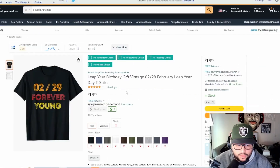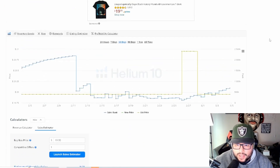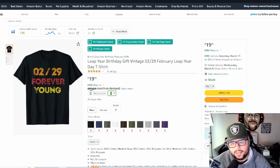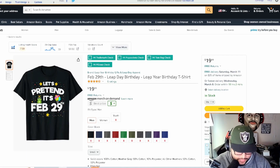Next is a 'February 29th Leap Year Birthday Vintage' design — leap year combined with the vintage style seems to be working well. One important reminder: always double-check for trademarks or copyright on anything you design. I have videos on trademarks linked in the description. As you go through ideas, keep asking yourself what you can create that stands out from everyone else, especially if you want to rank for 'leap year 2024.'